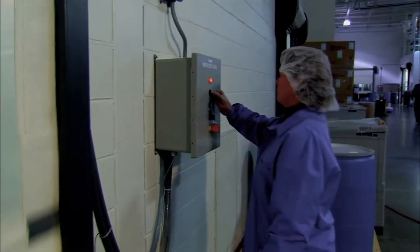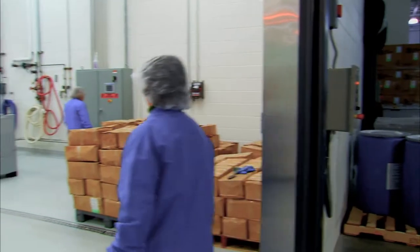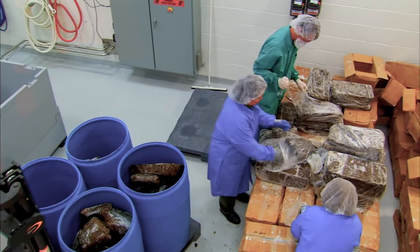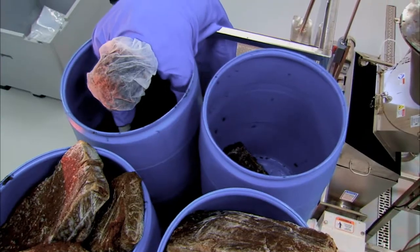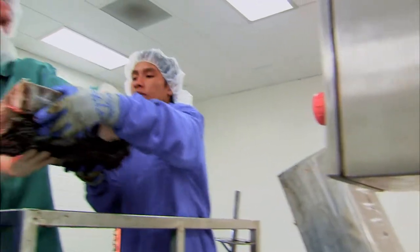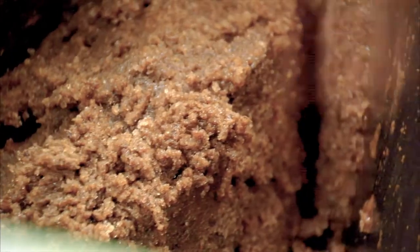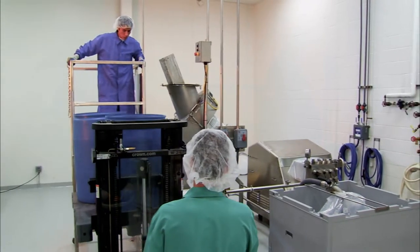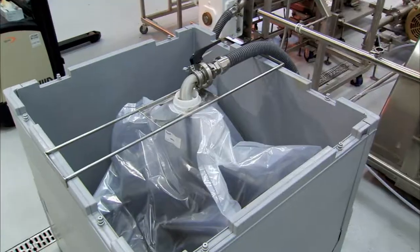Of all the high-tech equipment Sizzle uses in manufacturing, none is more unique or impressive than the proprietary machine Tom Mauer Sr. designed. This patented production process was developed after searching for years to find the technology necessary to extract the fucose molecule from frozen blocks of fucoidin. This is one of the 20 patents which allows Sizzle to manufacture our best-selling product, fucoidin. Tom Mauer spent millions of dollars to develop and design a machine that could do it in a cost-effective manner. It is the only one in existence and just one of the many reasons Sizzle is a leader in supplement manufacturing.